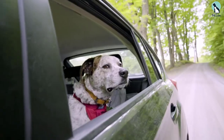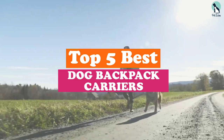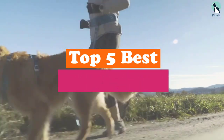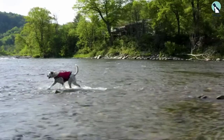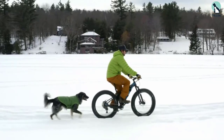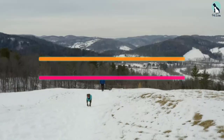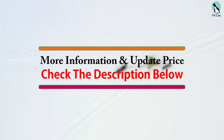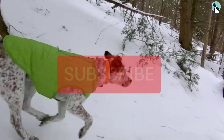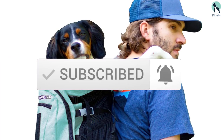Hey guys, in this video we're going to be checking out the top 5 best dog backpack carriers available on the market for their true quality. I made this list based on my personal opinion and hours of research, and have listed them based on popularity, quality, price, durability, user opinions and more. If you want to see more information and the updated price, you can check out the description below, and also make sure to subscribe for more reviews. Let's get started.